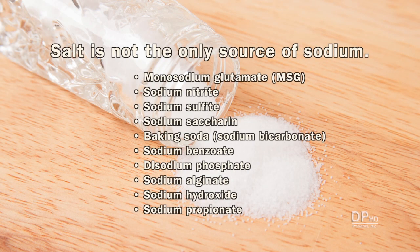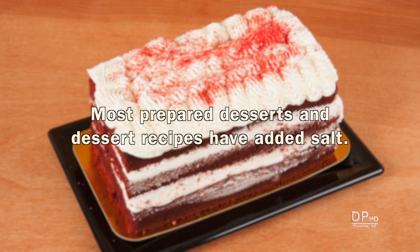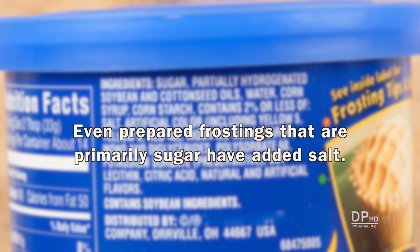Salt is not the only source of sodium. Two popular sources of sodium available for home use are monosodium glutamate and baking soda. Even prepared desserts and dessert recipes have added salt. The rationale for adding salt is to increase sweetness. Many desserts are already too sweet and have sodium from salted butter, baking powder, and baking soda. Even prepared frosting, which is primarily sugar, has added salt.